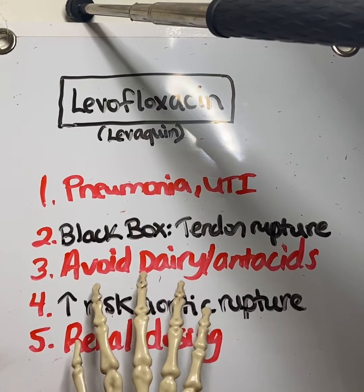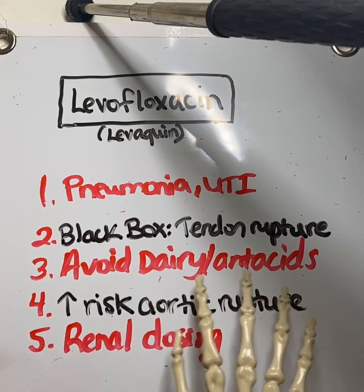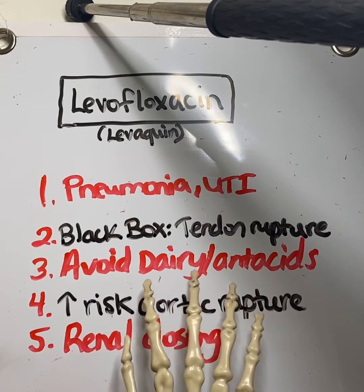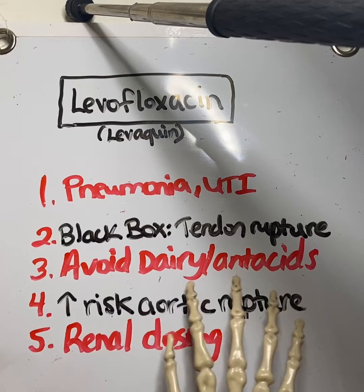Number three: make sure to tell the patient, specifically if they're taking oral levofloxacin, to avoid dairy products and antacids approximately two hours apart, because it can cause decreases in absorption of this medication.